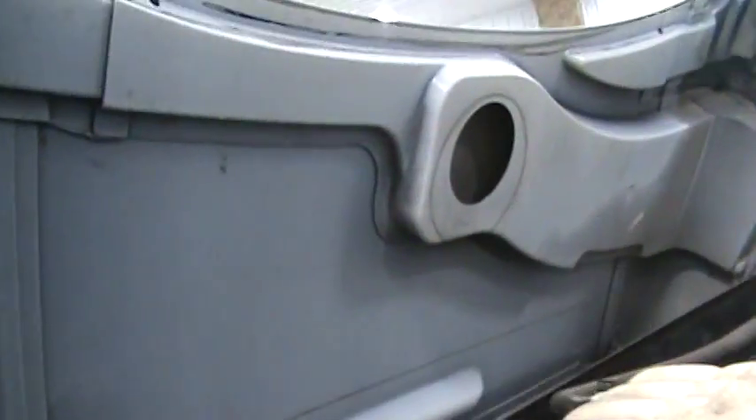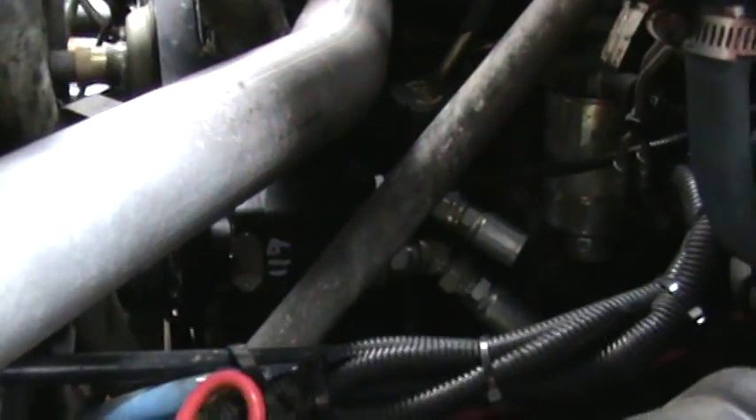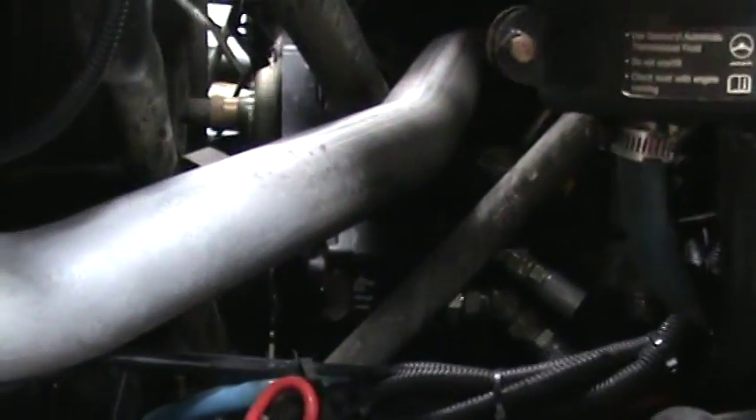Here's a shot of the engine compartment. What a nice truck — look at that. How clean the engine runs. You can't get any nicer running than that.